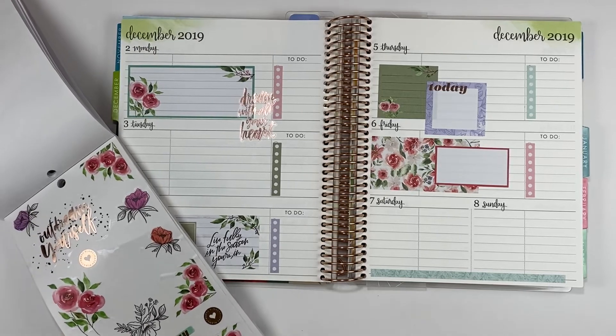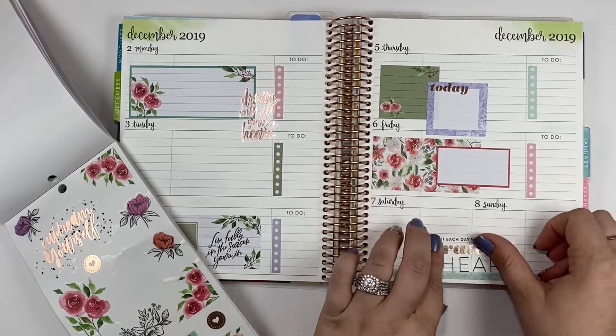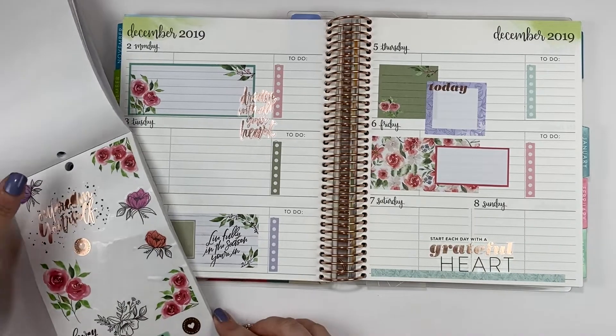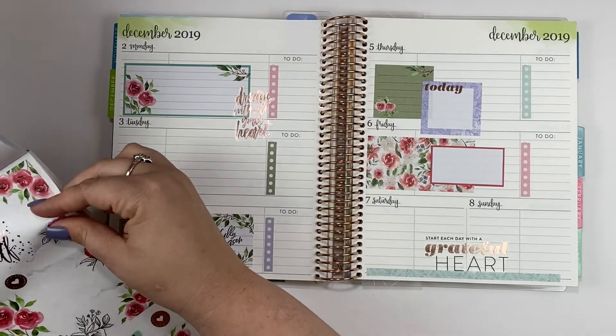'Start each day with a grateful heart' — grateful that it's the weekend. Maybe I can use some flowers.